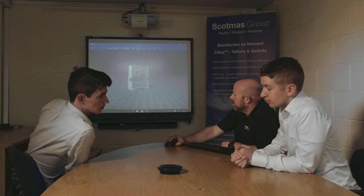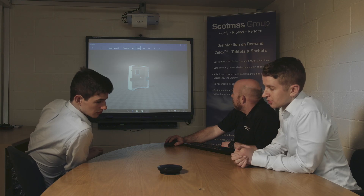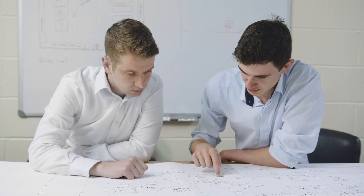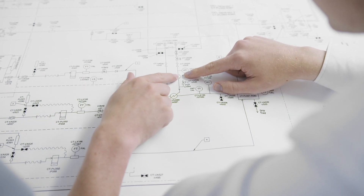Typically when we first meet with a client, we'll find out exactly what it is that they're looking for us to do. Then we'll choose the appropriate model for their specifications. Beyond that we'll provide process instrumentation diagrams, feasibility studies, and process flow diagrams. All of that is done before we conduct a rigorous HAZOP, where we analyze every part of the process to ensure that we've eliminated or significantly reduced all hazards.